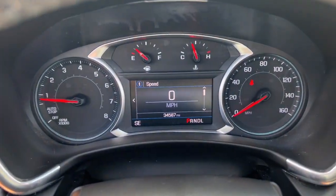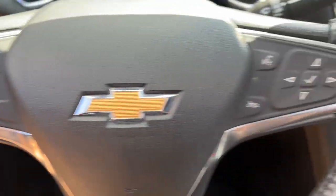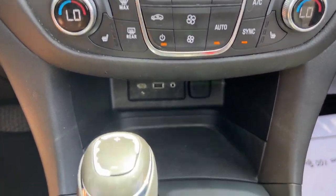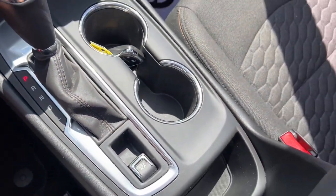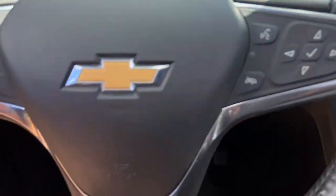These are just some of the great options this vehicle comes with: keyless entry, sun/moonroof, heated driver's seat, power liftgate, dual zone AC, power driver's seat, electronic stability control, aluminum wheels, intermittent wipers, tire pressure monitoring system.